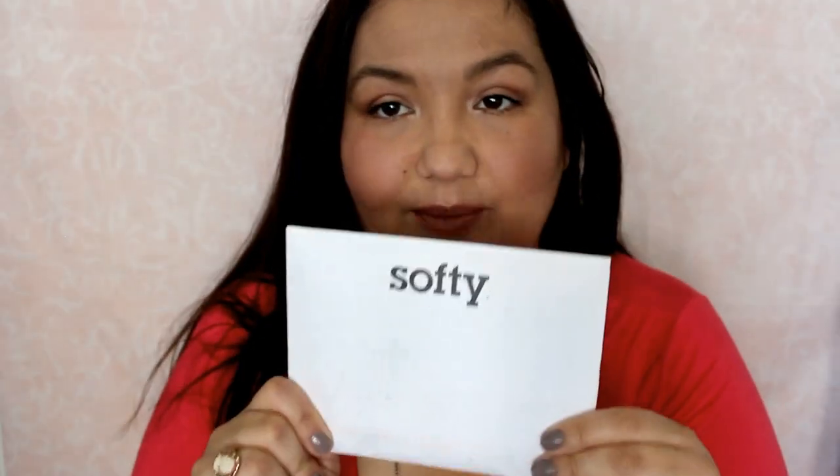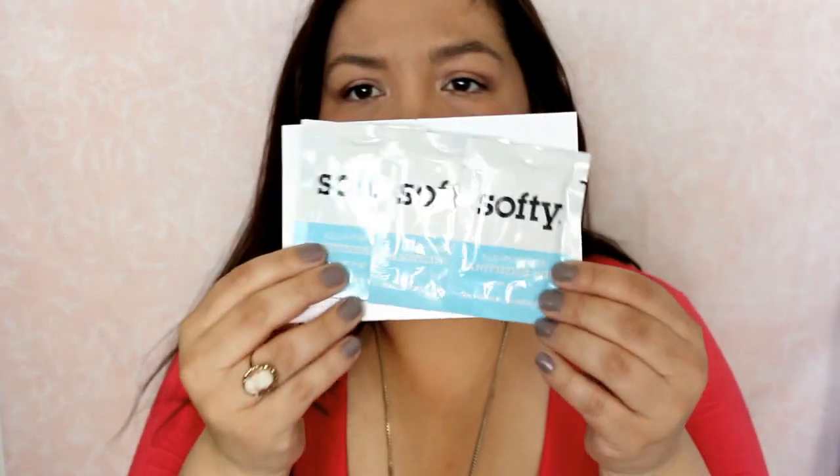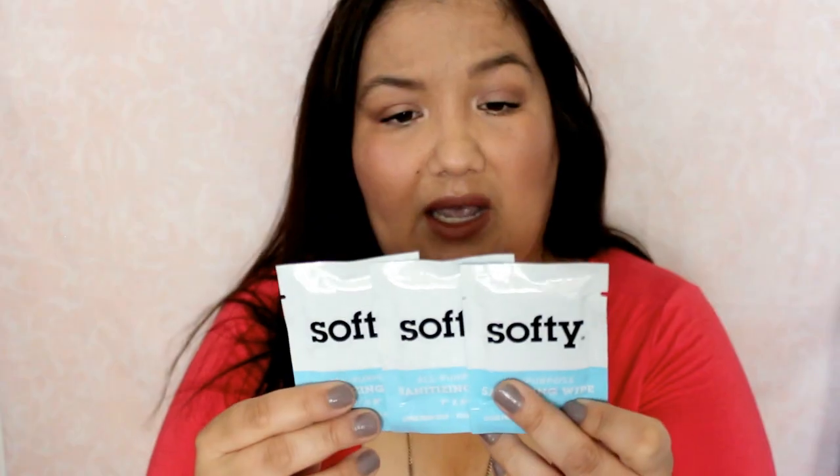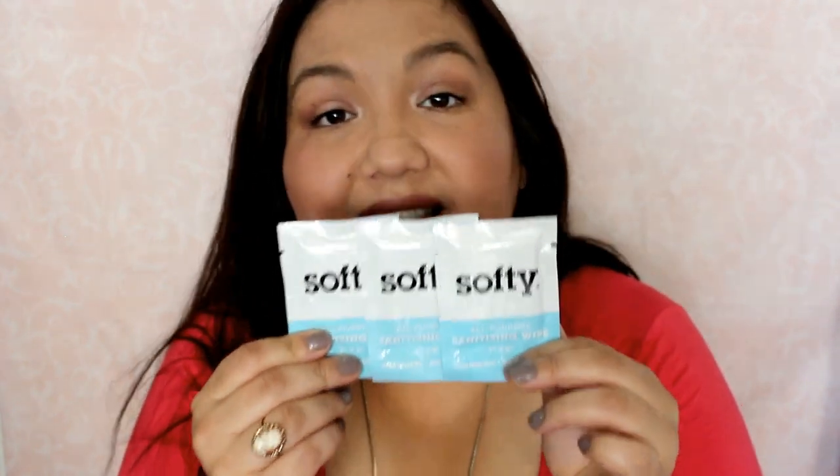The first non-magazine item is from Softie. It doesn't even have a regular envelope opening, which is a bit weird. Inside are little candy wipes — for use on hands and surfaces. They're perfect to go in your purse. I have pocket bags already, but these will definitely come in handy as well.